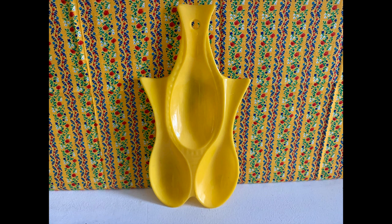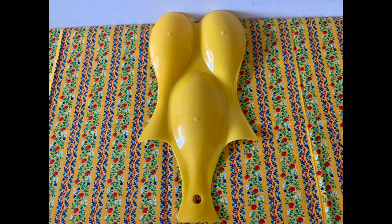This little spoon rest I also got at my junk shop. It's that bright colored plastic, also probably from the mid-century. It makes me think of fish for some reason. There is a little bit of texture around it — and this is the back.